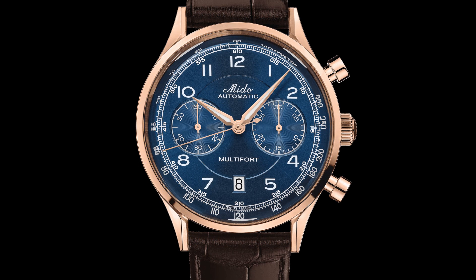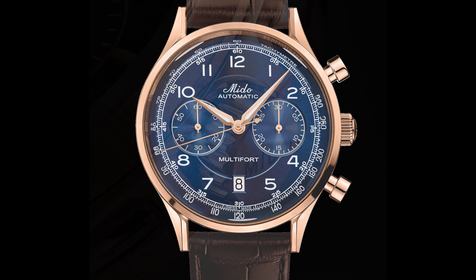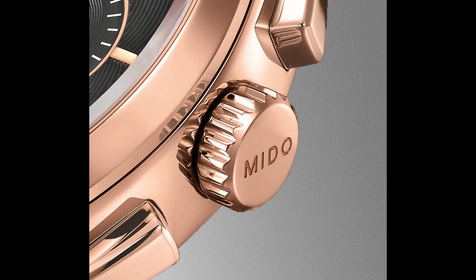The stainless steel versions are coming in at two thousand dollars. The gold PVD is a little bit more expensive at $2,100. These are on the more expensive side. Certina recently came out with a vintage-inspired bi-compax chronograph as well — very good looking watch with a very similar movement. Those are in the two thousand to three thousand dollar range, so these Mido watches are actually a little less expensive than the Certina.